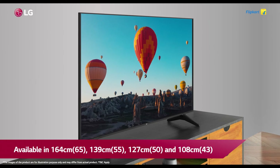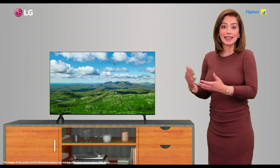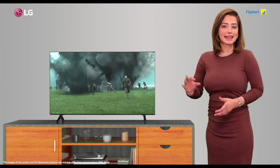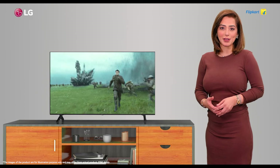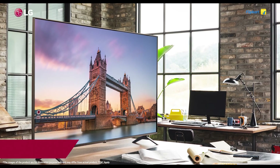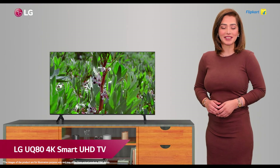Available in 164, 139, 127, and 108 cm screen sizes, the TV has an aesthetic design, a slim panel, and a 3-side cinema screen. It is the best in its category and offers an immersive and entertaining experience with a beautiful design, making it a perfect fit for your home decor. This is the new LG UQ80 4K Smart UHD TV.